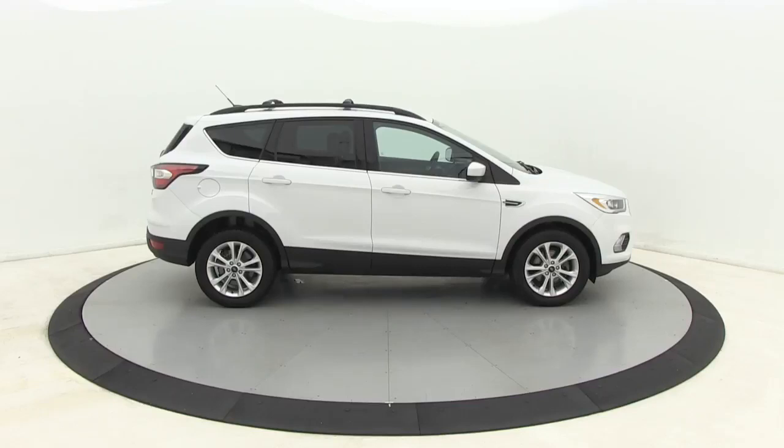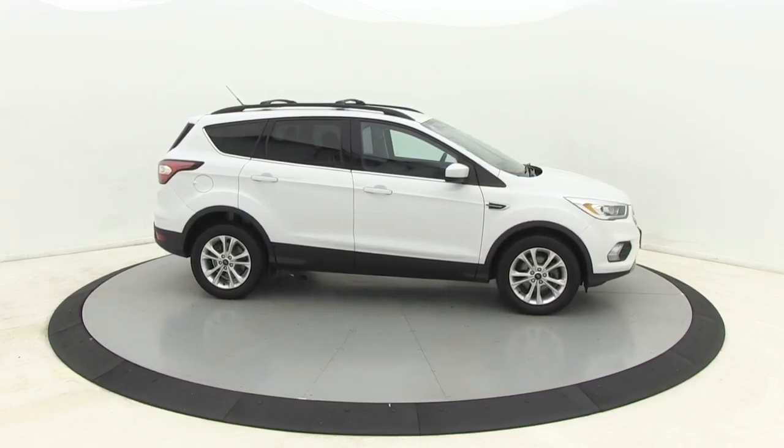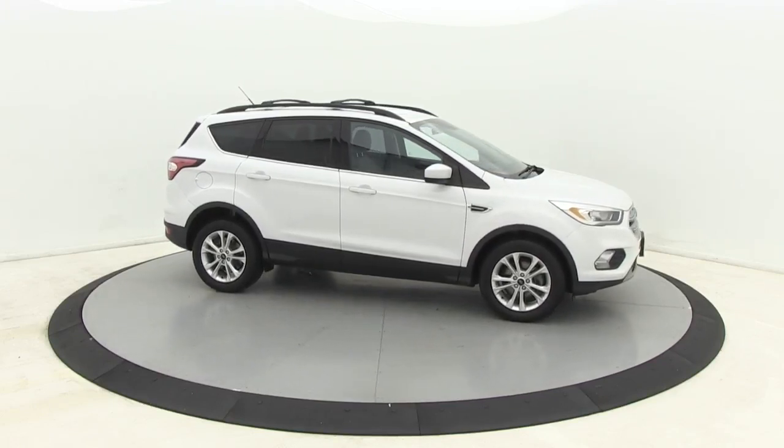Make a great choice today with the 2017 Ford Escape. Gas engines flex, tow, dip and go with Ford Escape.